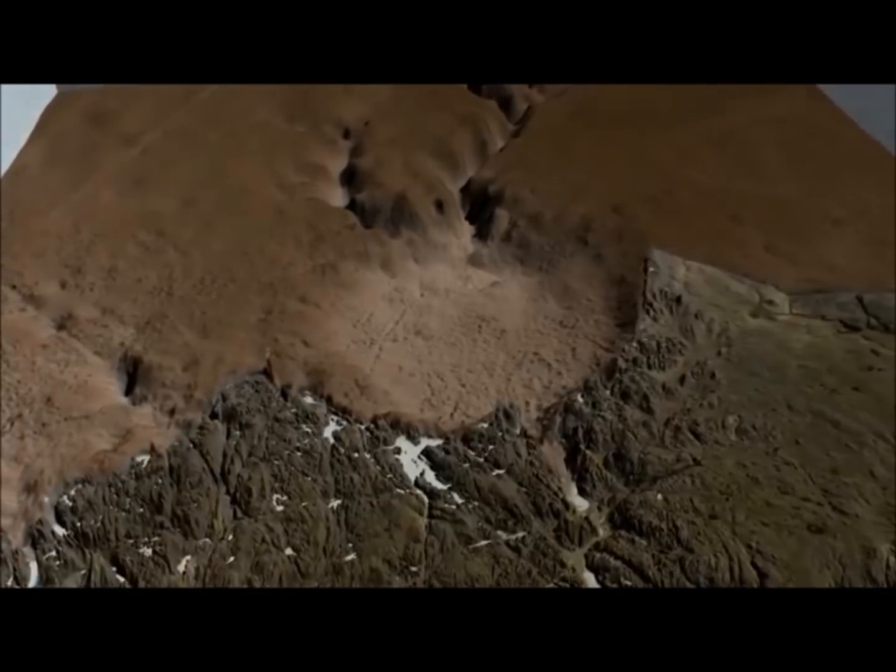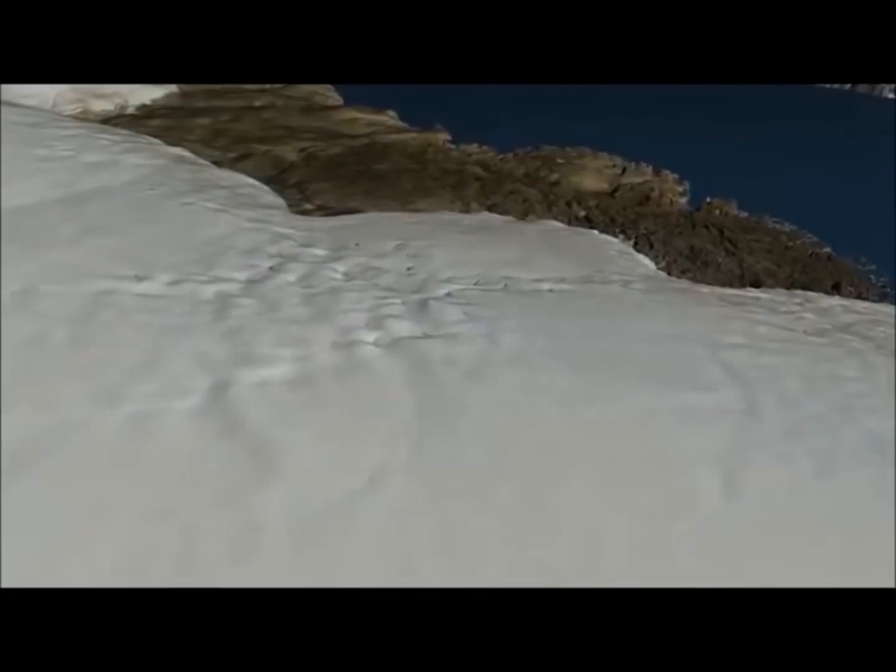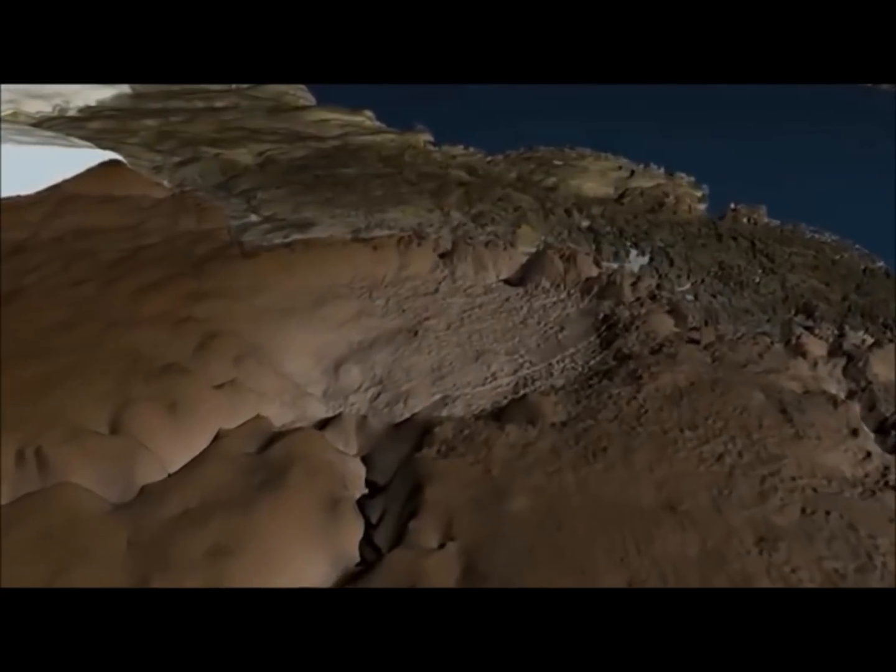Crucially, the Hiawatha Impact Crater still looks like an impact crater even though it's covered by ice, and seems to be rapidly eroding.